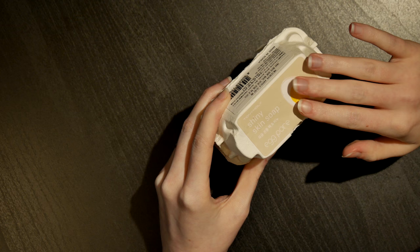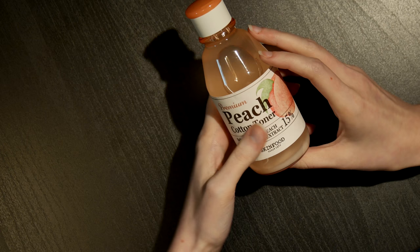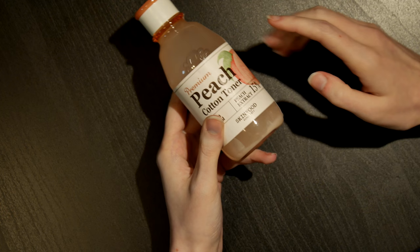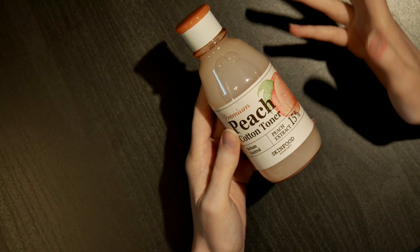Of course, if you have a skincare routine that works great for you, I would tell you not to stray. The next product I wanted to show you is the Premium Peach Cotton Toner. This hasn't worked very well on my skin. I just need to combine the liquid and the cream — there you go, it's more like a cloudy consistency now. This is by Skin Food, which is another extremely popular Korean skincare brand.